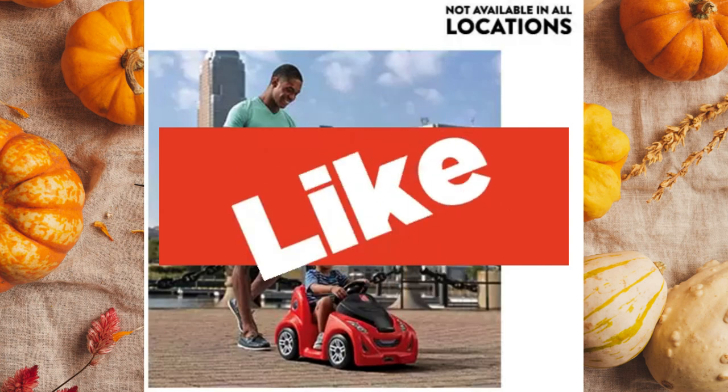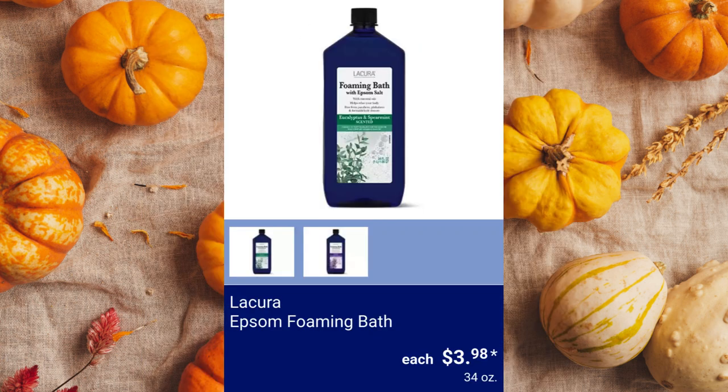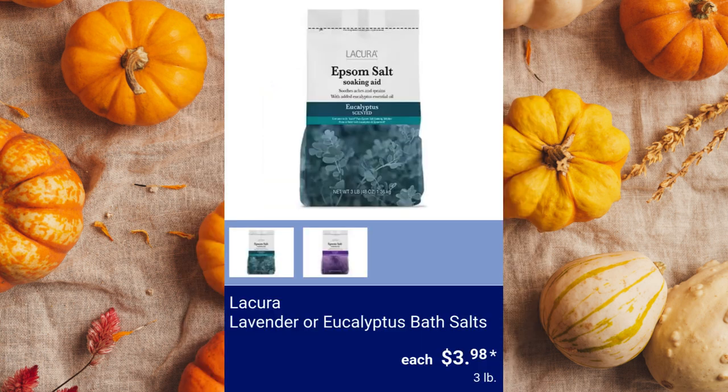Friends, comment below what you think of the items and prices this week. La Cura Epsom Foaming Bath, available in Eucalyptus and Spearmint or Lavender for $3.98 each. La Cura Lavender or Eucalyptus Bath Salts, $3.98.